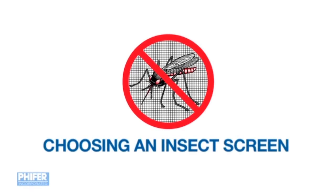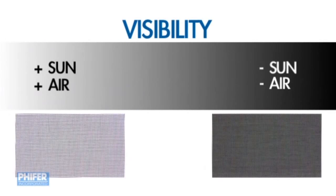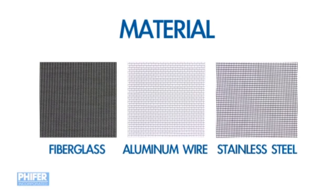Choosing an insect screen means weighing one basic consideration: what level of visibility do you desire? As with solar screens, the openness of the weave determines sun and air flow. With improved visibility insect screen, that choice is determined by the material you choose — fiberglass, aluminum wire or stainless steel.